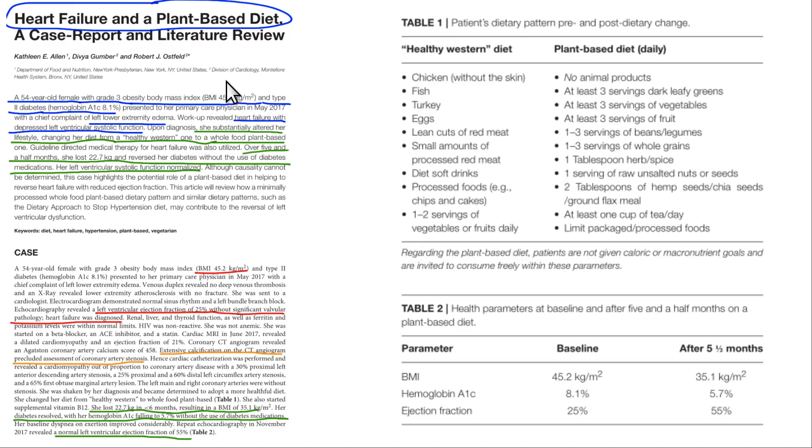The second case report is also by Dr. Robert Ostfeld, the cardiologist from Montefiore Hospital in New York. This was a 54-year-old woman with a BMI of about 45 — body weight in the 300s. She had an initial hemoglobin A1c of 8.1 (you want that below 5.5), so poorly controlled diabetes. She also had lower extremity edema — pretty significant advanced symptomatic heart failure. Her ejection fraction was initially only 25%, a terrible ejection fraction. For five and a half months, she ate a plant-based diet and lost 22.7 kilograms — over 50 pounds.